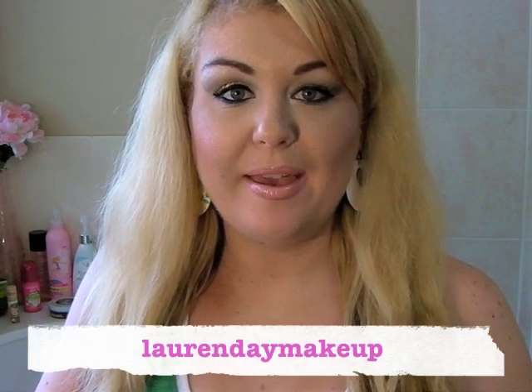Hi beauties! It's Lauren Day Makeup. Thank you so much for joining me for this video. Today's video is a product review of one of my favourite beauty products — my favourite vegan beauty products of all time.